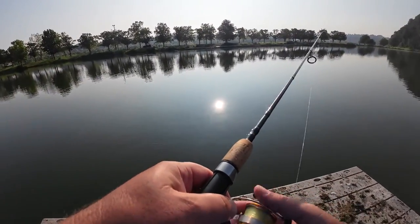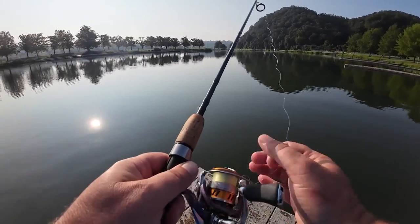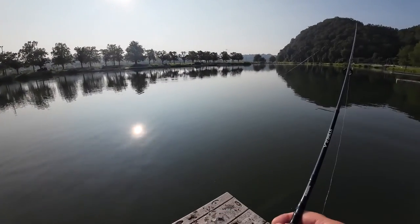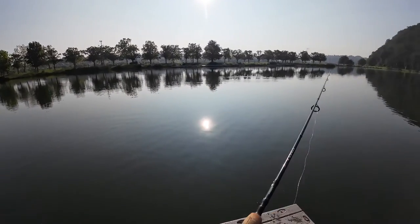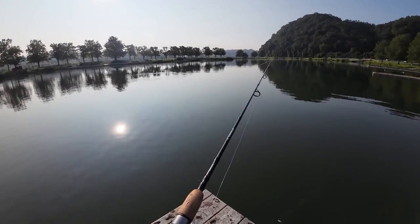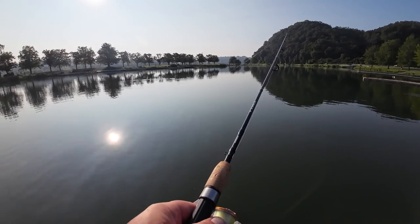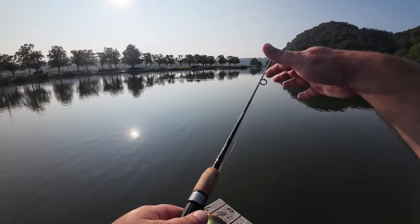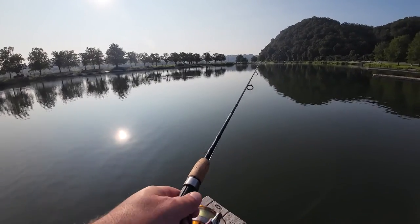I went out yesterday at this same place and I caught over 20 fish. The skipjack are jumping all over the place, so it's been a pretty good week for fishing. What I do is I cast it out — I'll show you what I've got rigged up. It's about 10 feet deep here; I'll just let it go all the way to the bottom.